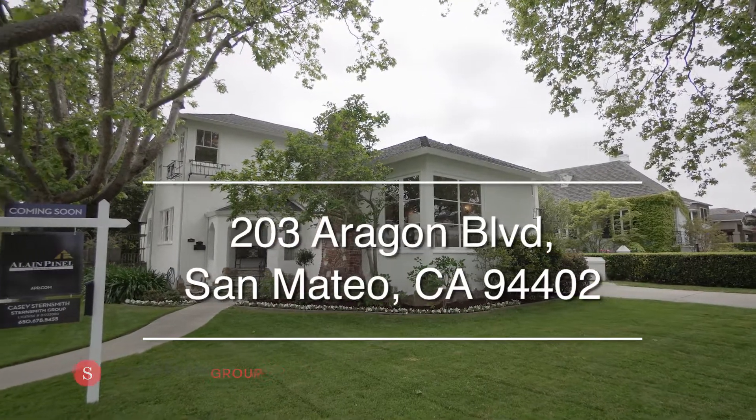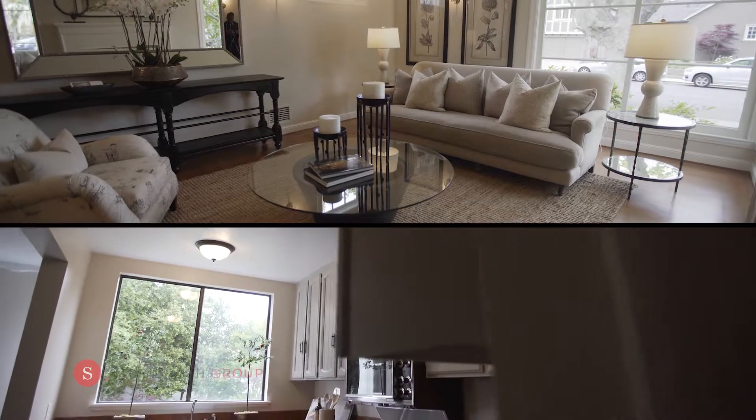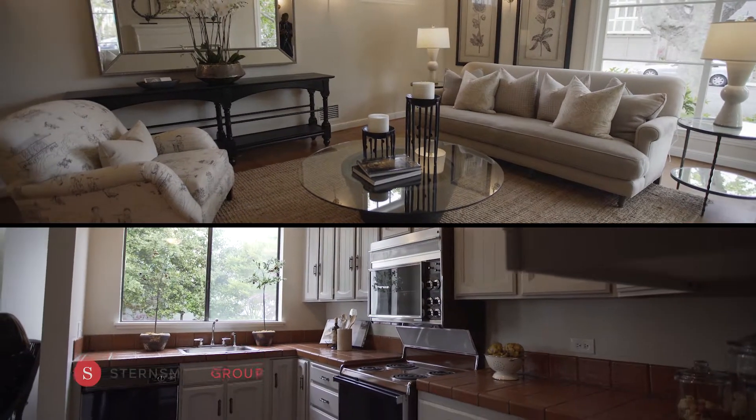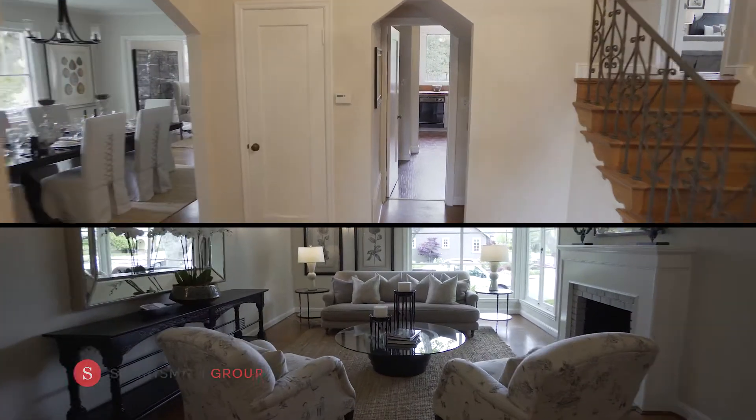Make yourself at home in this stunning property located in the heart of Aragon. Built in 1938, this home enjoys 2,380 square feet of living space and an additional bonus room.